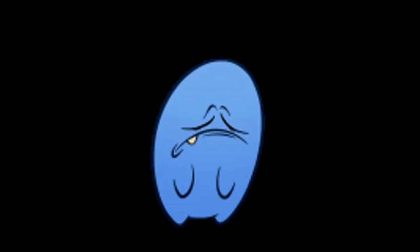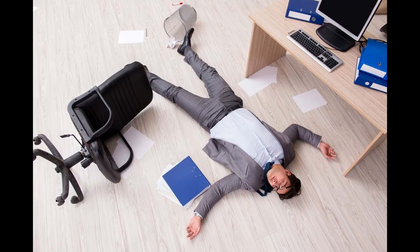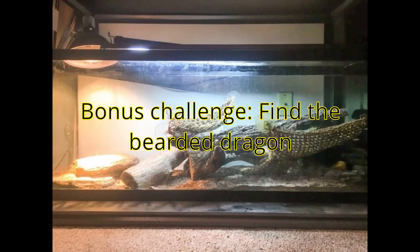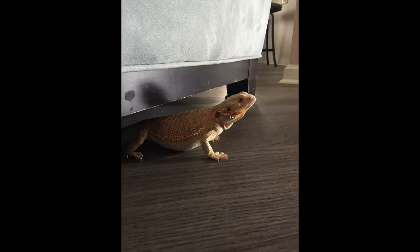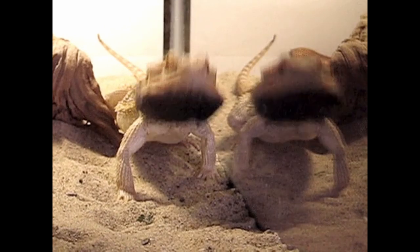The hardest part of bearded dragon ownership: you should wait two weeks before taking them out for the first time. You need to do your best not to take them out for at least a week so they can get adjusted to their surroundings. I did not follow this rule myself, but only because my lizard was very social from the very beginning and always wanted to be out exploring.